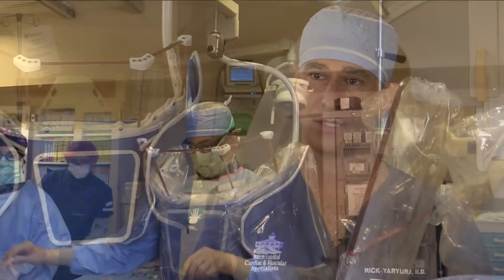My work week would be usually two to two and a half days in the office, and then two, two and a half days in the cardiac cath lab here.